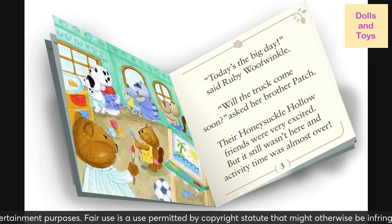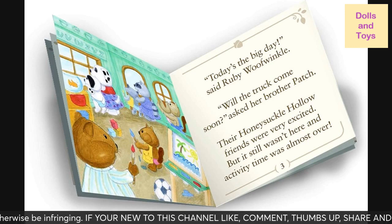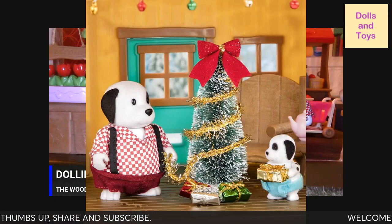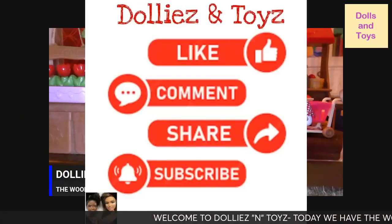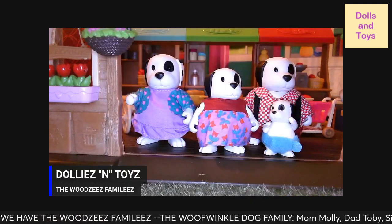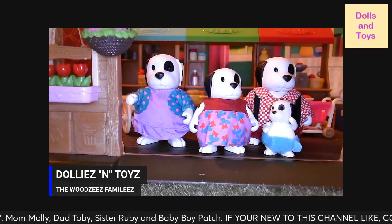Happy holidays to each and every one of you! If we get any more Little Woodsy characters, we will be reviewing them after the holidays. Let me give you guys a clap from home! If you're new to Dollies and Toys, please come on over and subscribe to this channel, give this video a thumbs up, like, comment, share and subscribe, and I will see you all in another Little Woodsy toy review — bye for now!